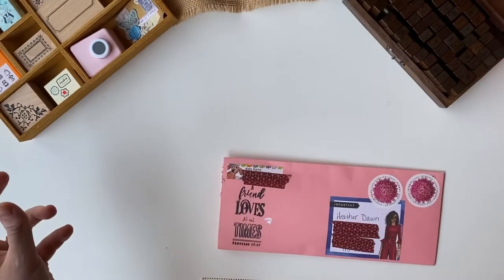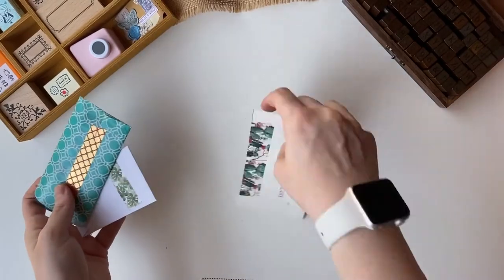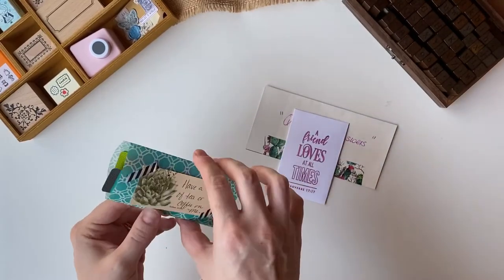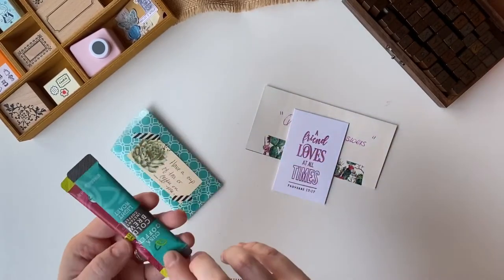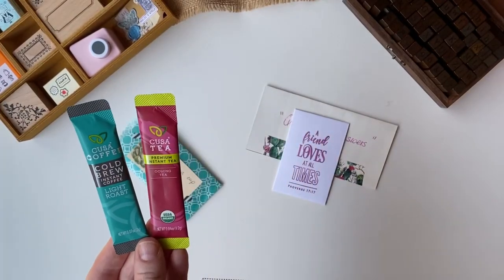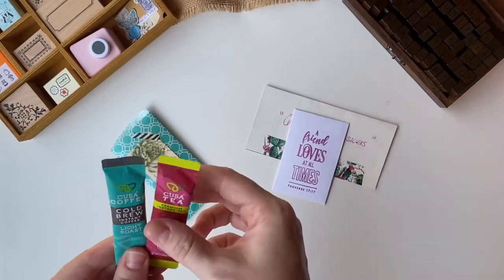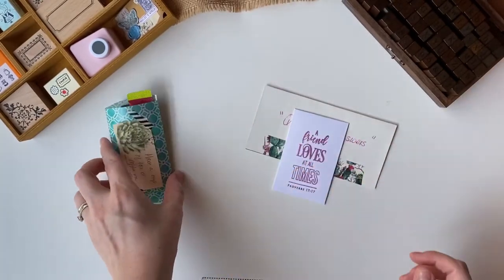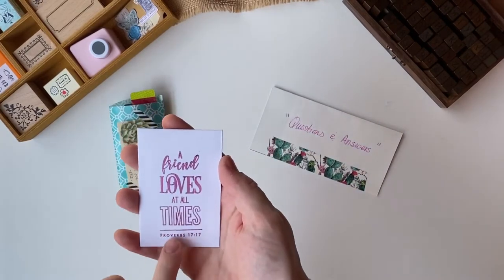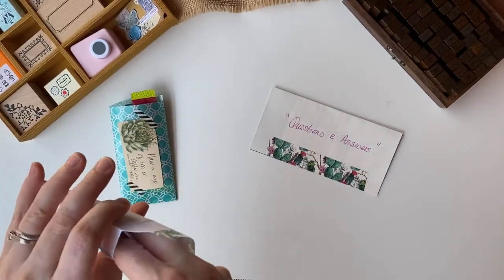We have a letter here which I will read off camera, and then there's tons of goodies in here. We have some questions, and then 'Have a cup of tea or coffee on me' — that's very sweet. We have cold brew instant coffee and premium instant oolong tea. Like instant tea — I love that! Then we got this envelope with scripture on it: 'A friend loves at all times.' That's a nice thought.